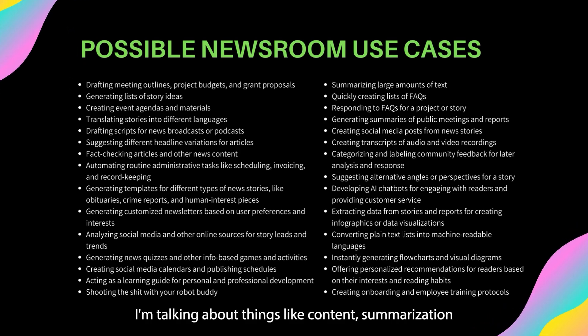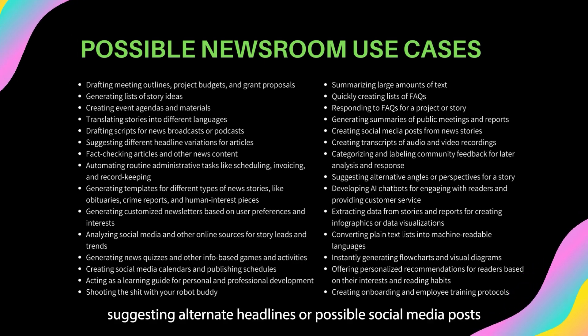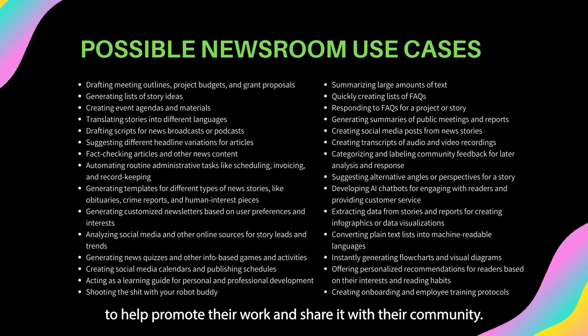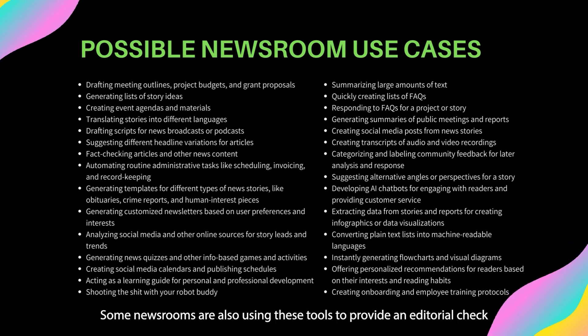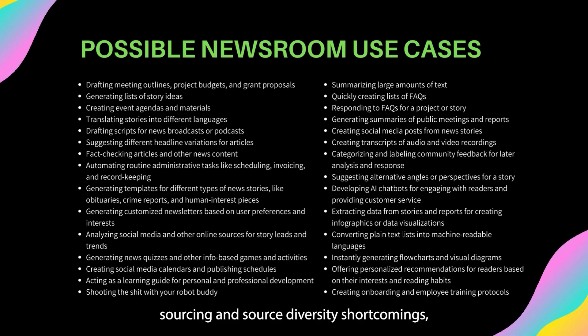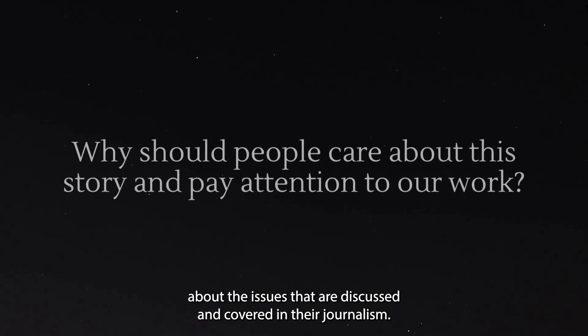I'm talking about things like content summarization and providing lists of key takeaways from lengthy documents, suggesting alternate headlines or possible social media posts to help promote their work and share it with their community. Some newsrooms are also using these tools to provide an editorial check on their own biases and gaps in their reporting, sourcing and source diversity shortcomings, and also just providing a general sense of why the public might care about the issues discussed and covered in their journalism.